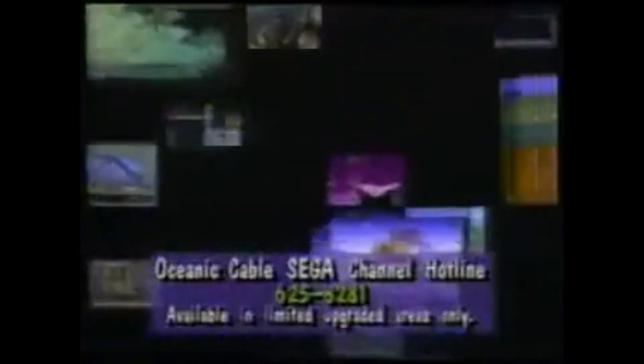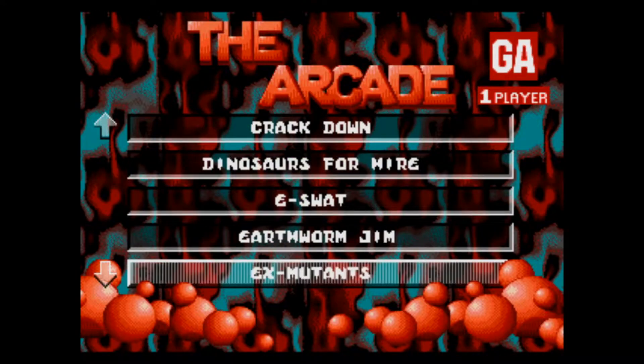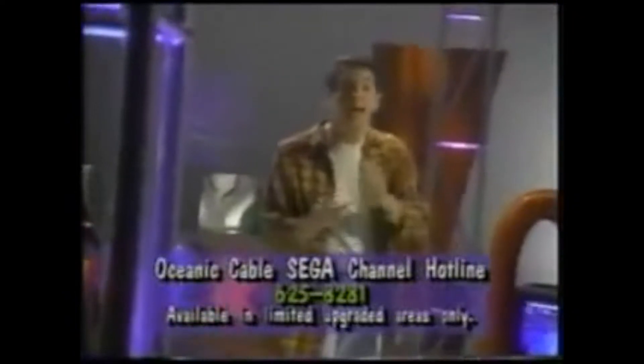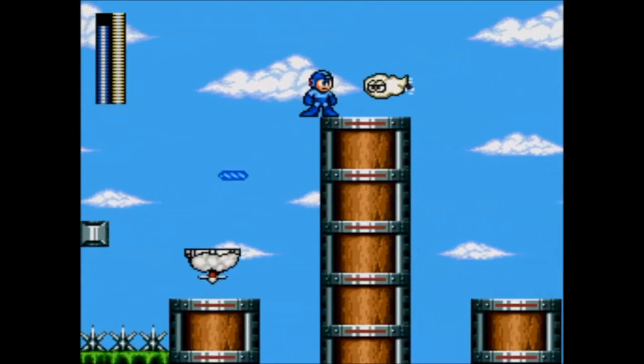The Sega Channel could host up to 50 games at a time. The whole menu of the channel would separate titles based on genre, with categories such as Test Drives for demos, Arcade for more action-oriented titles like Contra Hardcore, and Puzzlers. I can even play Columns on the Sega Channel. The Sega Channel even had a few exclusive games that were never physically released in North America, most notably Mega Man: The Wily Wars, which was a Genesis remake of the first three NES Mega Man games.